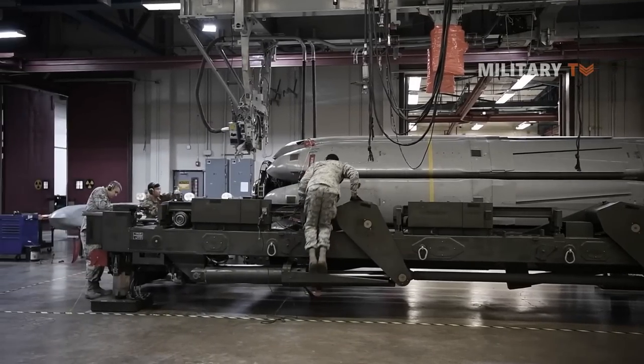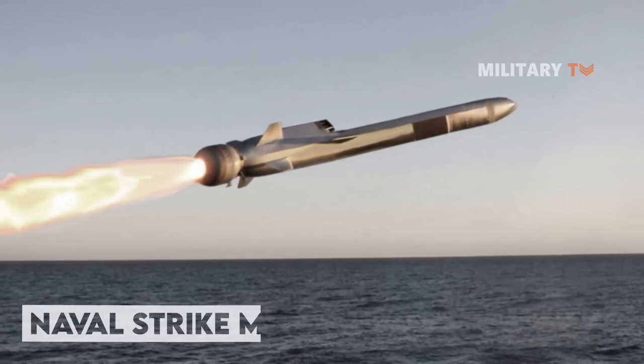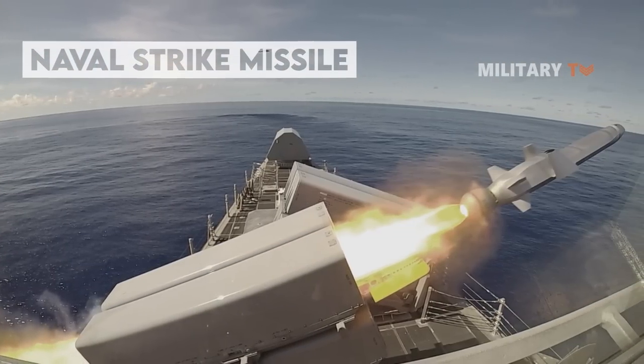Today, the tactical missile with newest designs have been developed. One of them is the Naval Strike Missile from Norway — a Norwegian missile that packs a punch and has become the over-the-horizon missile.